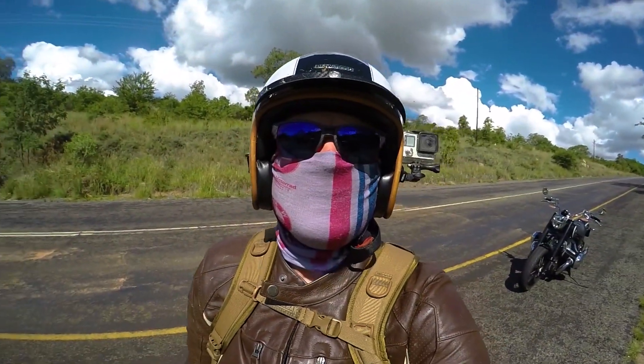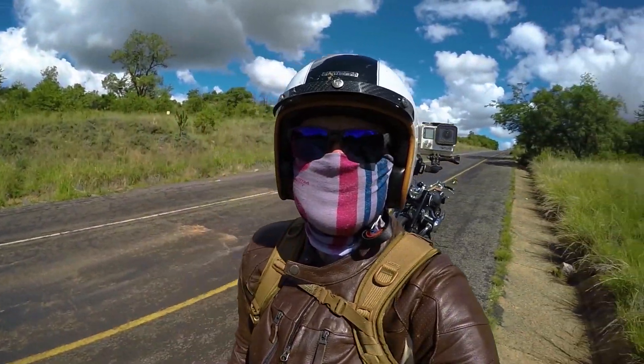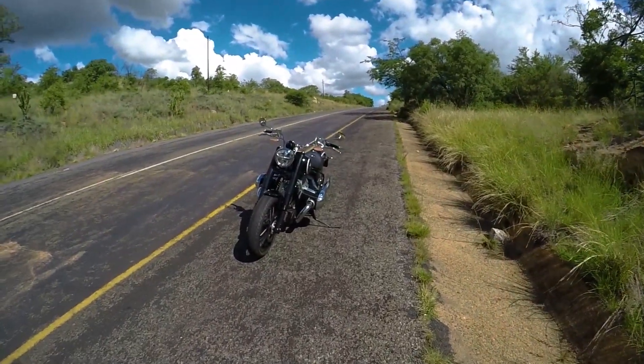Good day guys, Motorradmania here. Today we are doing a thorough test and review of a BMW R18.